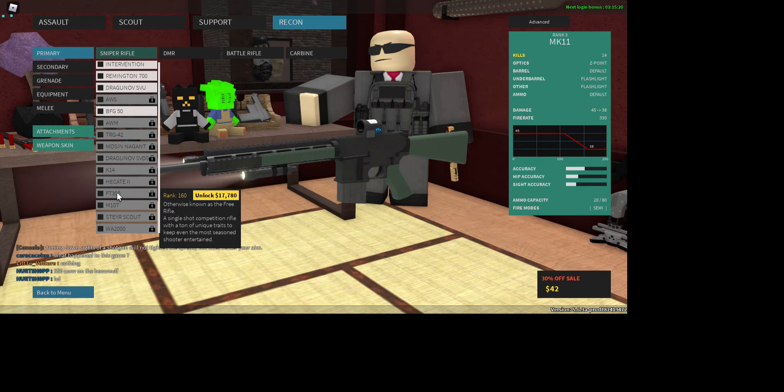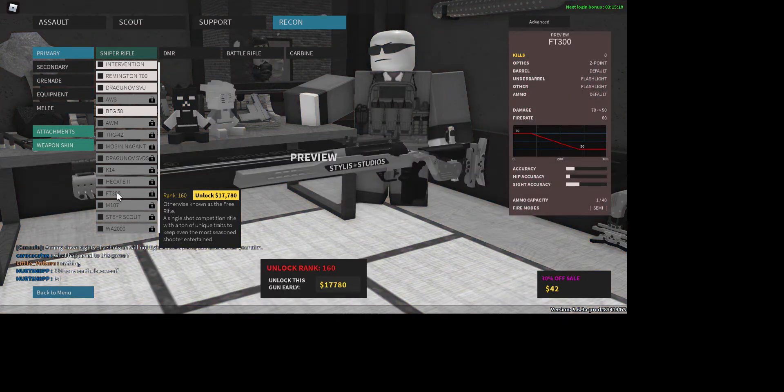The FT 300, otherwise known as the free rifle — a single shot competition rifle with a ton of unique traits to keep even the most seasoned shooter entertained. In the test place this was multiple shots, but now it's only one shot.